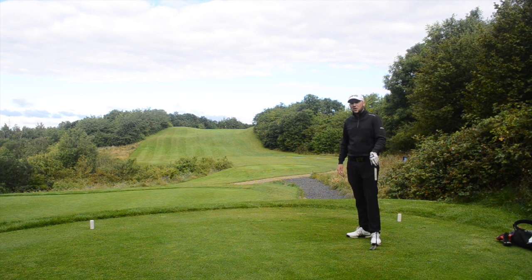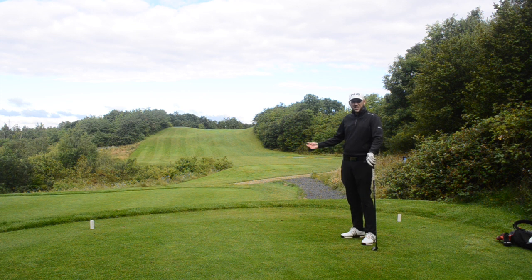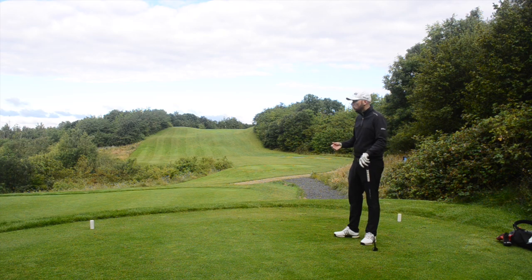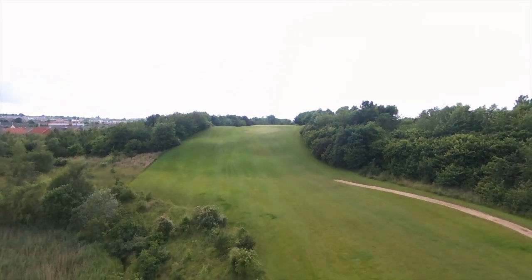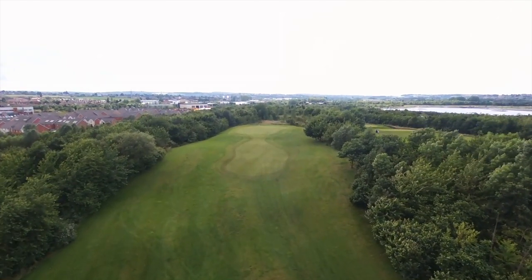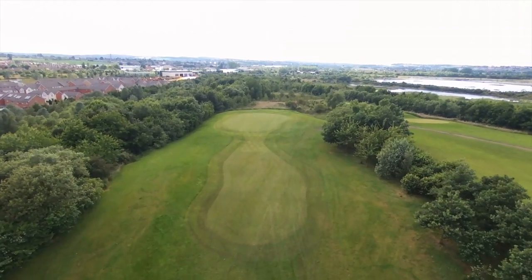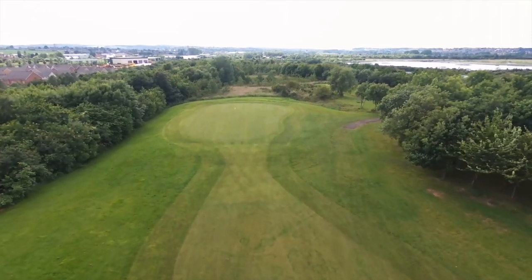Good afternoon and welcome back to the channel and another episode of our course management series. Welcome to probably the hardest par 3 in Yorkshire. Today we're going to play the fourth here at Waterfront — it's uphill, 223 yards to the middle of the green. The pin's at the back today, so it's playing around 240 yards, and slightly into the wind as well, so we're looking at 250 yards.